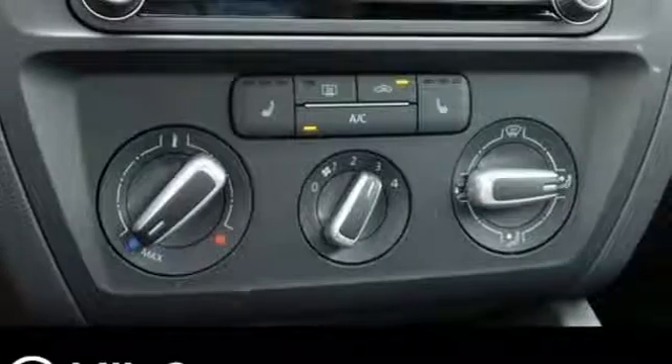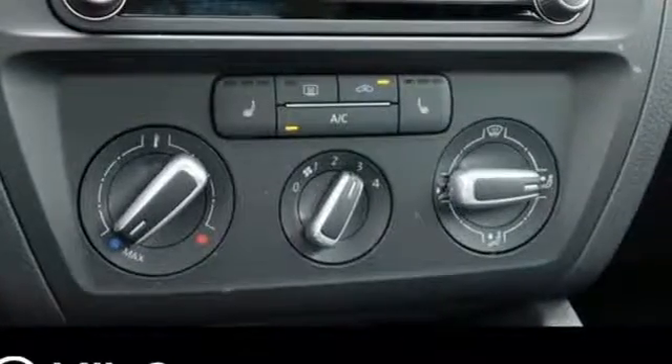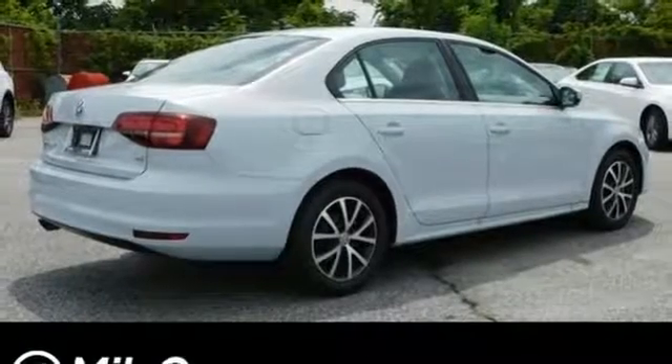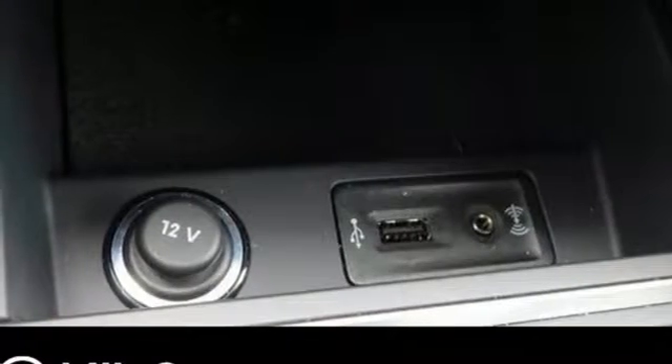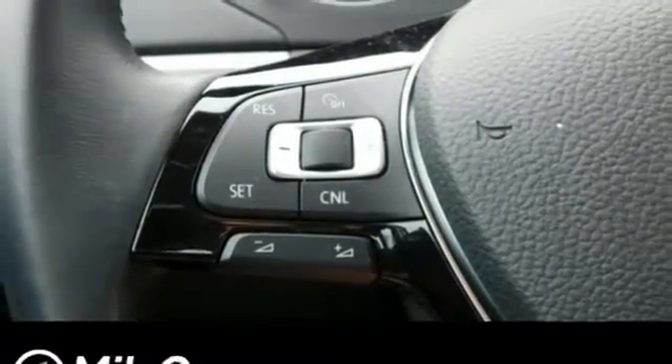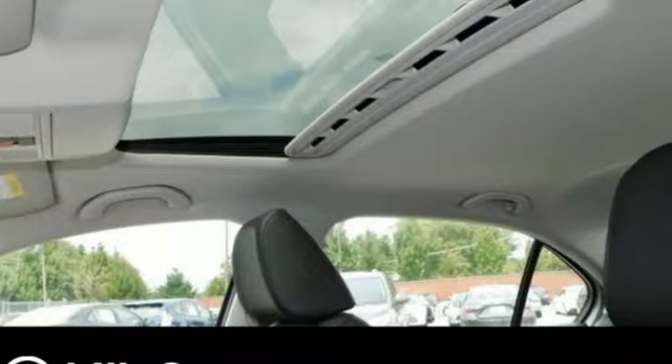While it sips fuel, you'll enjoy the multifunction sporty steering wheel, touchscreen sound system and Bluetooth. The intelligent crash response system and electronic stability control help keep you safe. And the 60-40 split folding rear seat means you can keep loading it up with cargo. Add this Jetta to your life today.